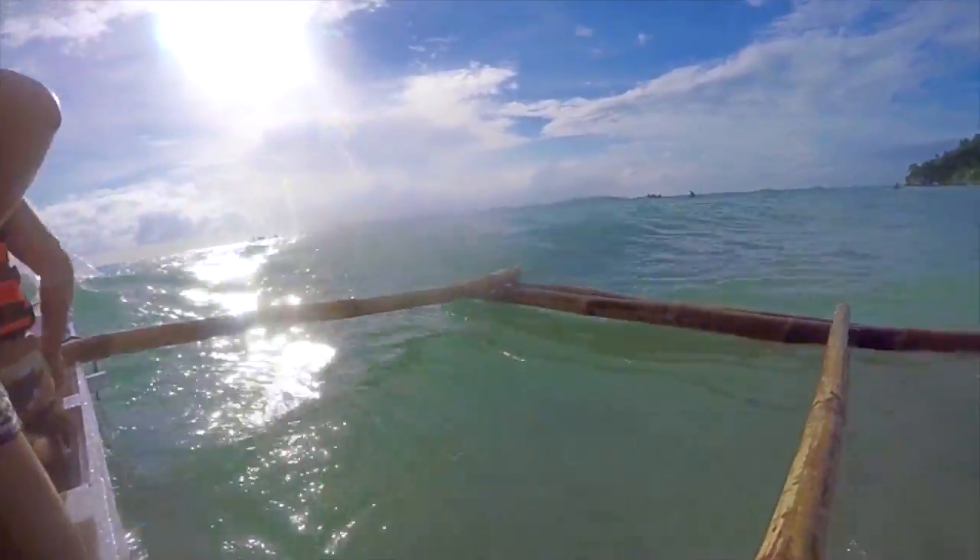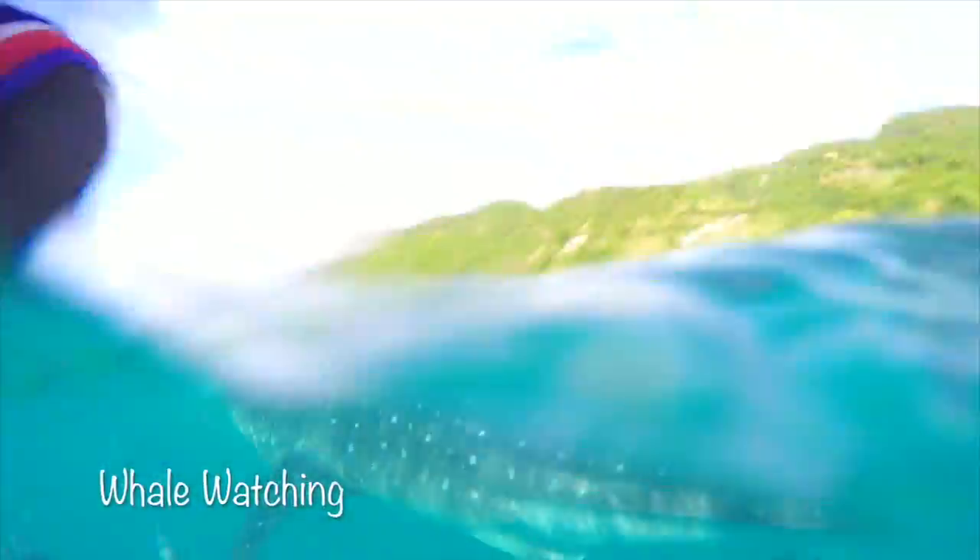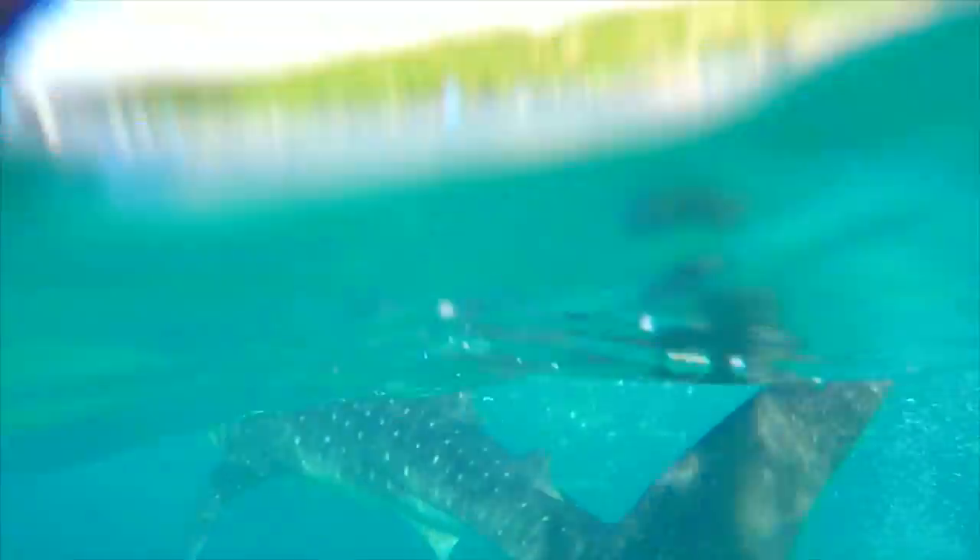These giant whales are not dangerous to humans, but it is really prohibited to wear sun cream or touch them.